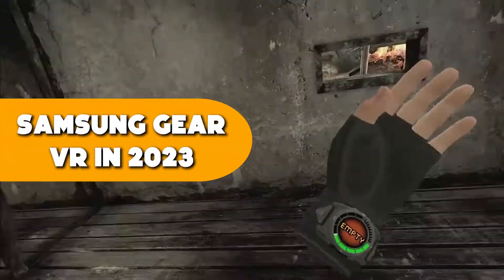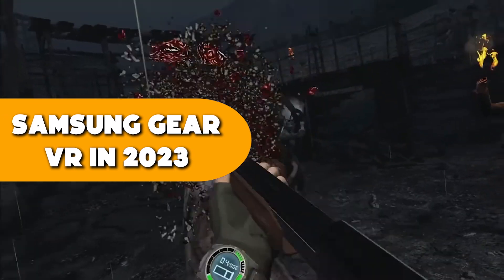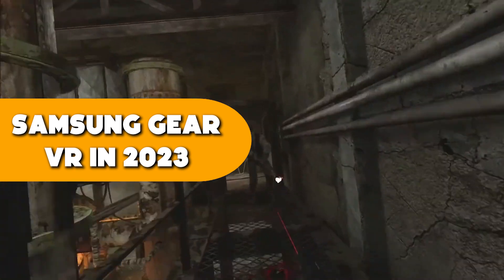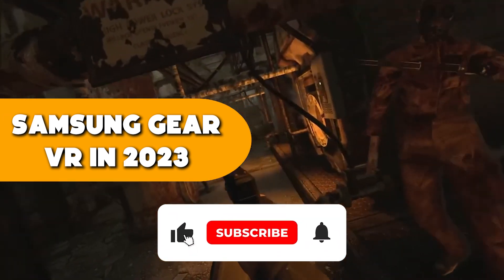In the next video, we're going to take a look at the Samsung Gear VR in 2023 and ask the question: does anyone still use it? Find out now and join us on our journey to explore the potential of virtual reality.